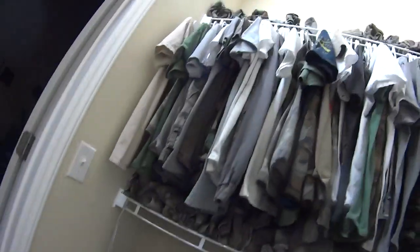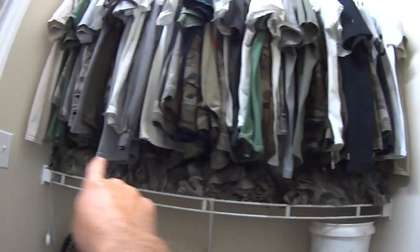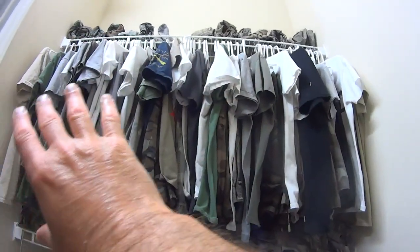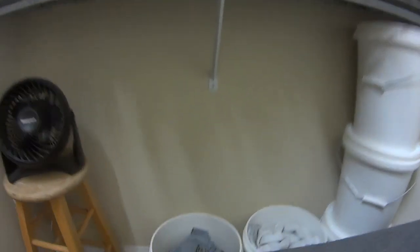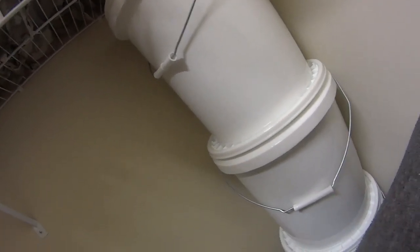I mostly just like to wear t-shirts. Here's all my camo stuff — a whole bunch of camo shorts up top and down below, plus long pants and camo t-shirts and military shirts. Then I've got buckets: one for undies, one for socks, and another with belts, hats, gloves, and other miscellaneous stuff.